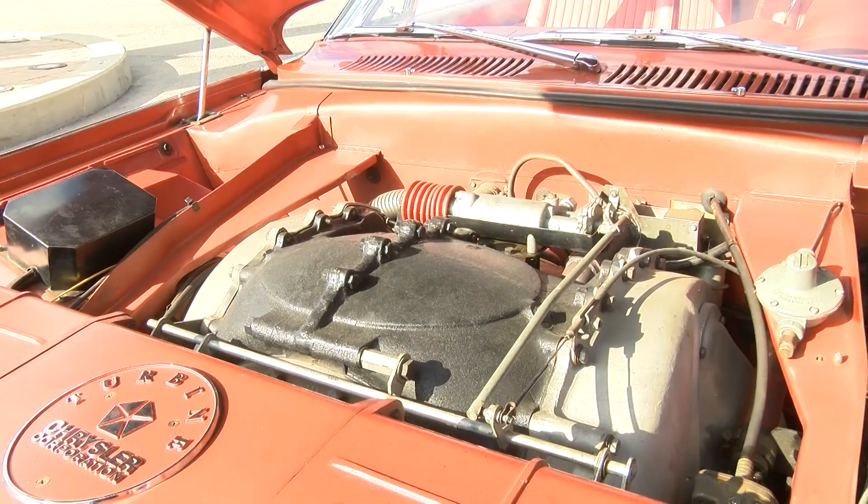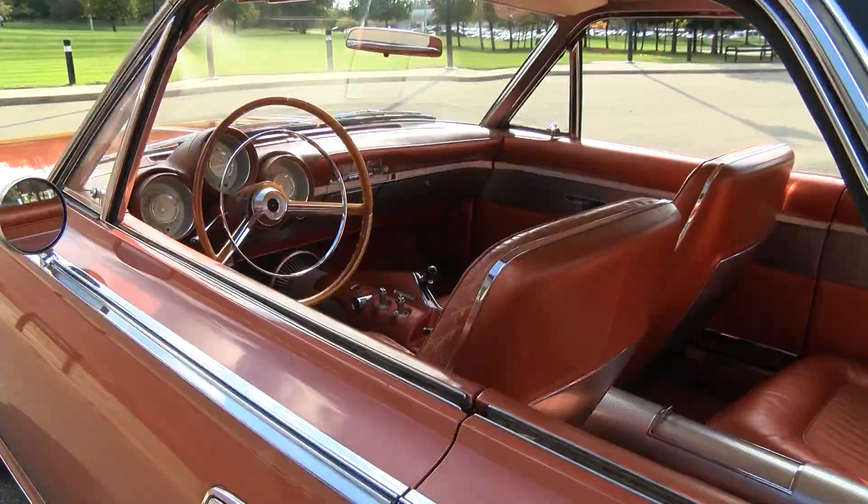Chrysler identified a number of advantages for putting a turbine engine in an automobile. The first was fewer parts — these engines have roughly half the parts that a piston engine does. Next was wear: without reciprocating components, you have far less wear and far less maintenance. Vibration was also significantly reduced; these engines run smooth as silk. And finally, multi-fuel capability — these engines can run on almost anything flammable, making fuel versatility a significant advantage.